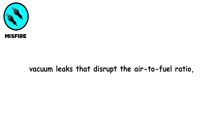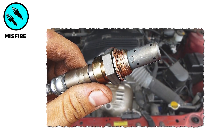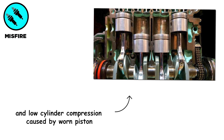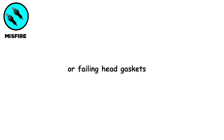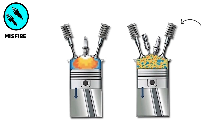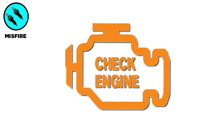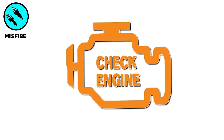Other causes include vacuum leaks that disrupt the air-to-fuel ratio, faulty oxygen sensors or mass airflow sensors that send incorrect data to the engine control unit, and low cylinder compression caused by worn piston rings or failing head gaskets. When misfires occur, the engine may idle roughly, lose acceleration capability, consume more fuel, illuminate the engine warning light, and produce popping or backfiring noises from incomplete combustion.